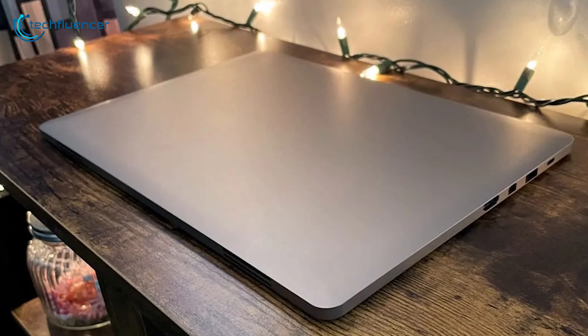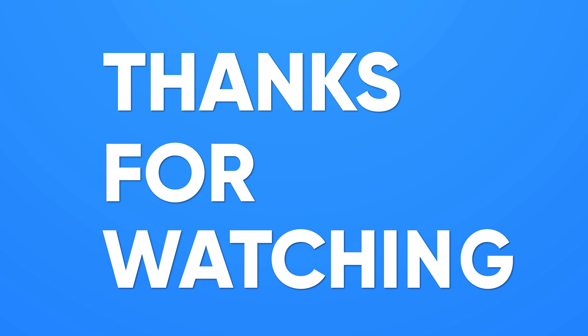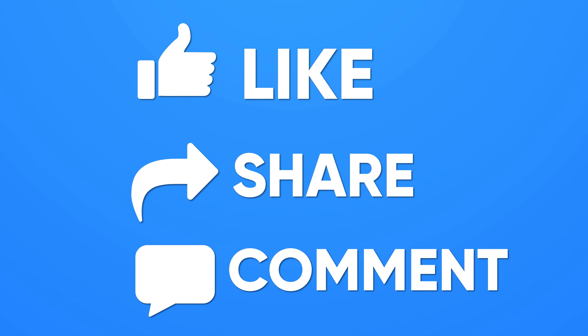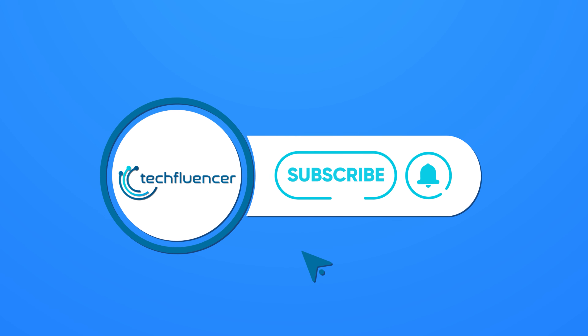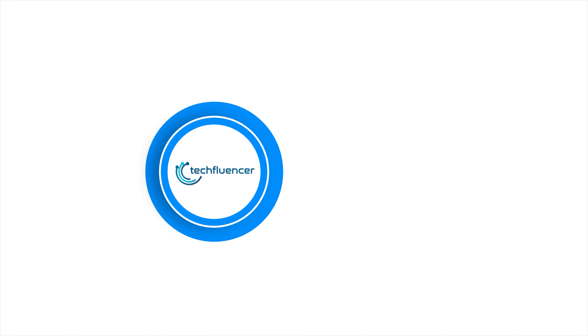So that was all about the top 5 best laptop docking stations. Thanks for watching. If you found this video helpful, give it a thumbs up. Share it with your friends and comment below to let us know your thoughts. Subscribe to our channel and hit the bell icon if you want to see more videos like this on your feed.